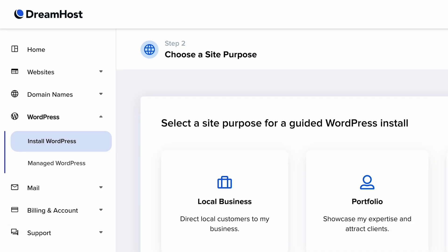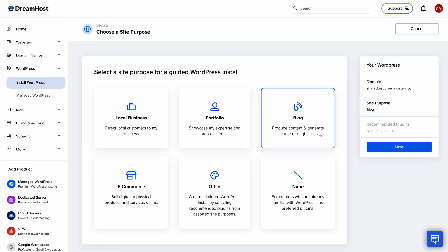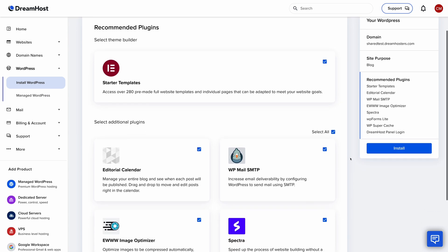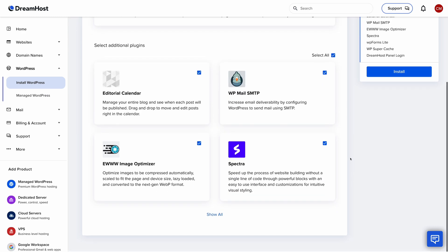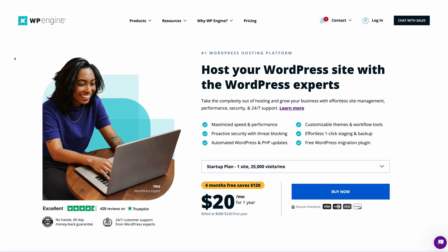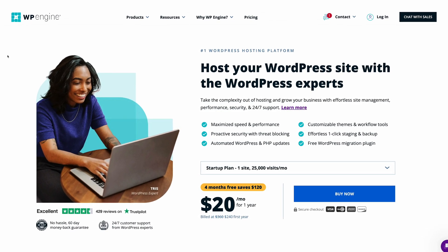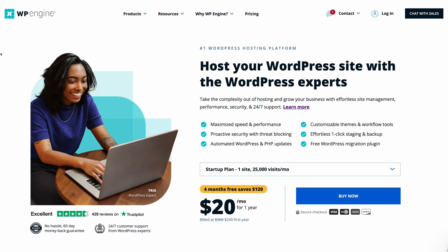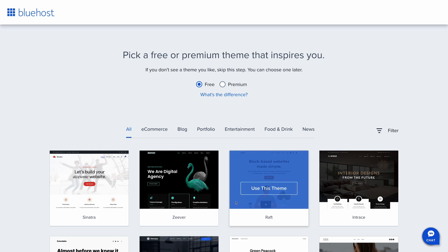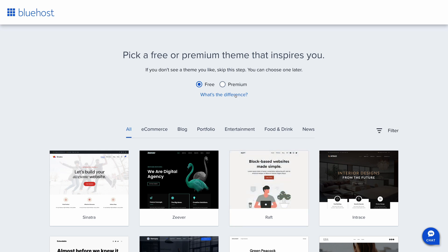DreamHost recently introduced a new WordPress installer that asks you a series of questions on how you'll be using your website and then makes a recommendation for an ideal WordPress theme and bundle of plugins for your use case. It used to be that this type of setup wizard was only available in high-end managed WordPress hosting, but in recent years web hosts have been adding this feature to their base plans and their shared hosting, and I really like seeing that trend.